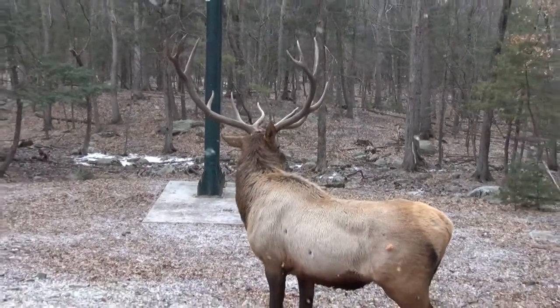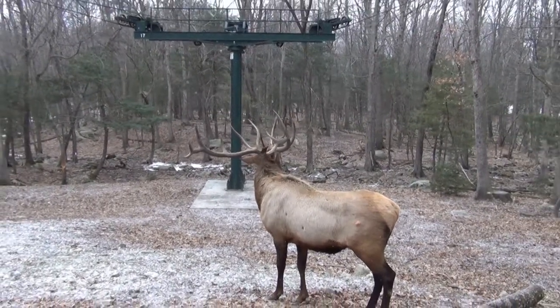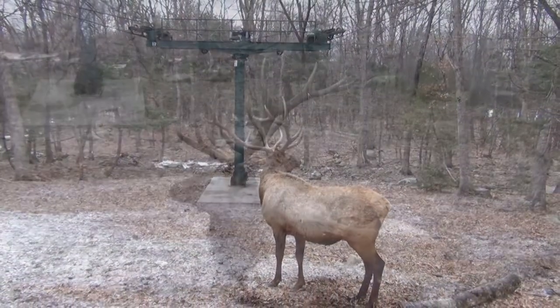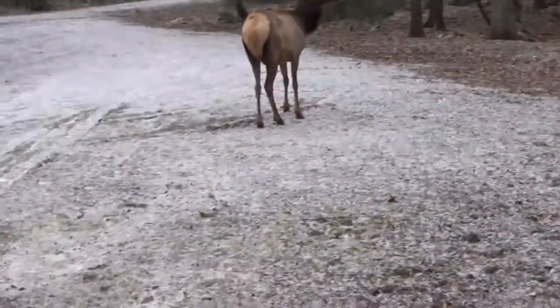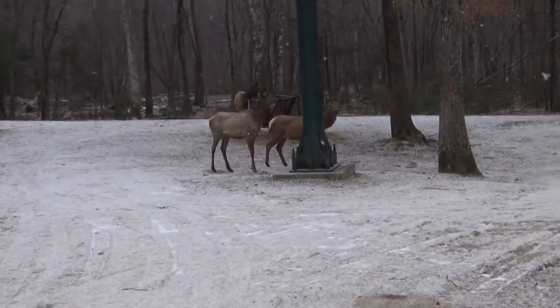Check out this buck right here. What a rack on him. He's our eldest male so he's kind of in charge, and elk make this really cool bugling sound.